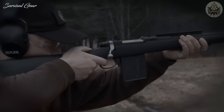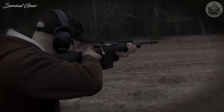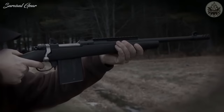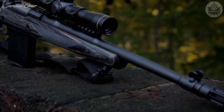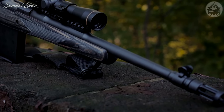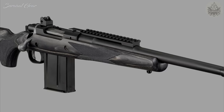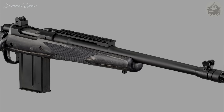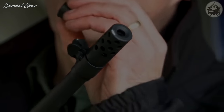A synthetic stock model is also available, and in both stock types the barrel remains free-floated. The barrel, available in two different lengths and in either stainless steel or blued, is cold hammer-forged for improved accuracy and longer life. The barrel is topped off with a choice of different muzzle devices, a flash hider being the most common.